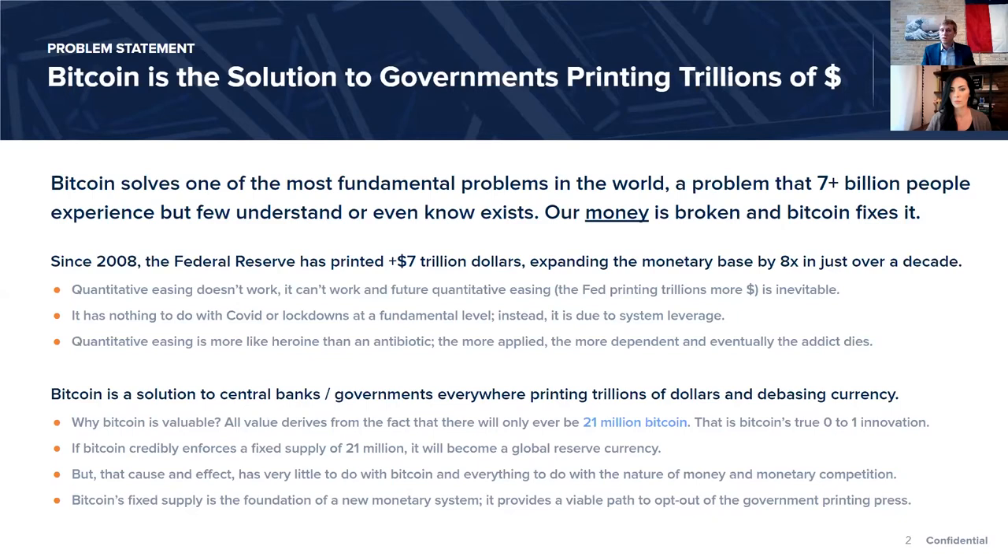It can't work in the future — quantitative easing is inevitable. A lot of people who've experienced the last 18 months think the money printing has something to do with COVID, but realistically the amount of money the Fed has to print was always due to the degrees of system leverage, and QE only functions by creating more leverage, not less. As I was coming to that conclusion, I started to understand why Bitcoin was valuable.